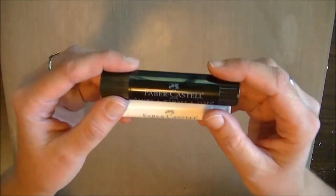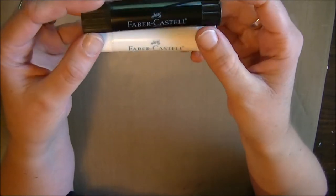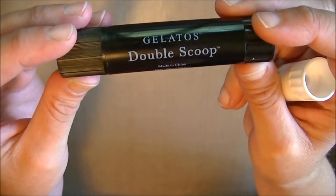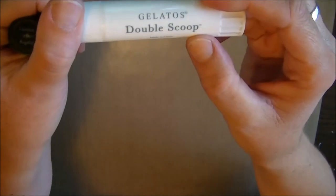I've been wanting the black and white gelatos for a long time and I couldn't find them in the individual pack. My sister actually found them and they're larger than the regular ones — they're called Double Scoop. So I got the black and the white. I love that it says Double Scoop right on it. I'm easily amused.